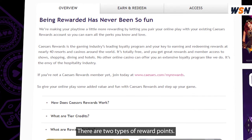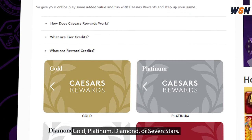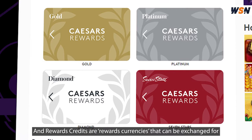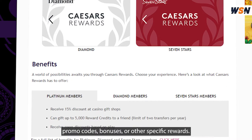There are two types of reward points. These include tier credits and reward credits. Tier credits determine your tier status — gold, platinum, diamond, or seven stars. And reward credits are rewards currencies that can be exchanged for promo codes, bonuses, or other specific rewards.